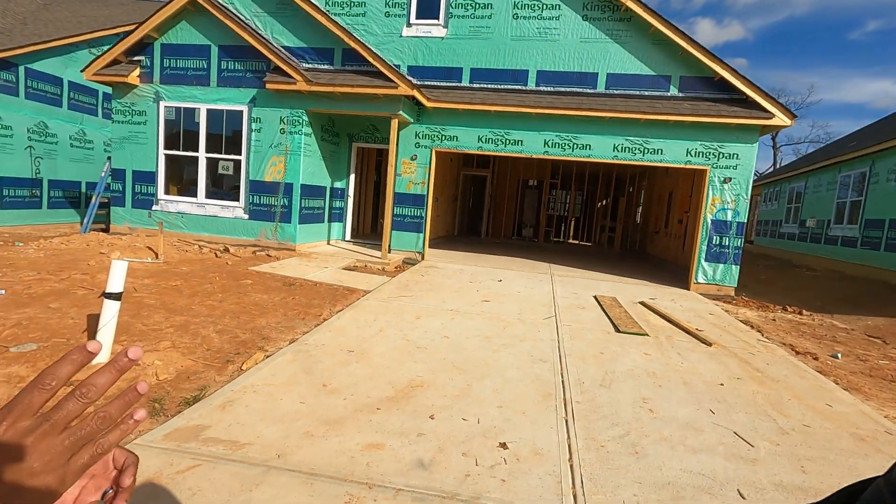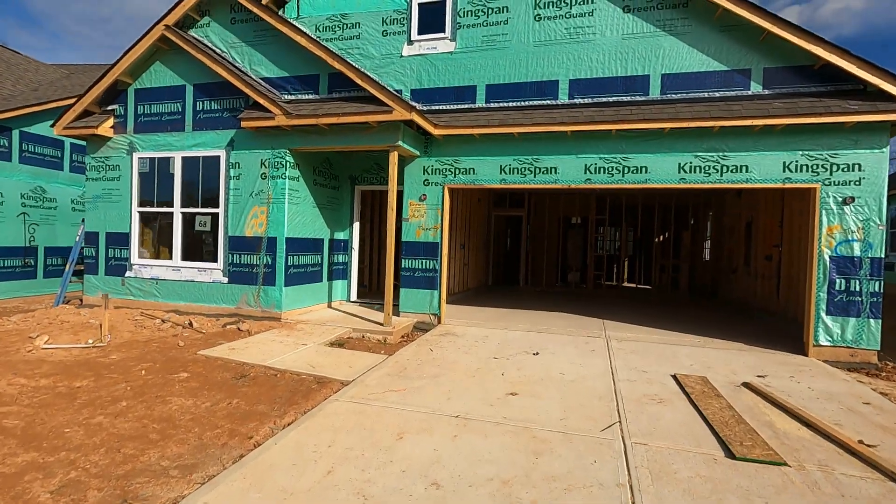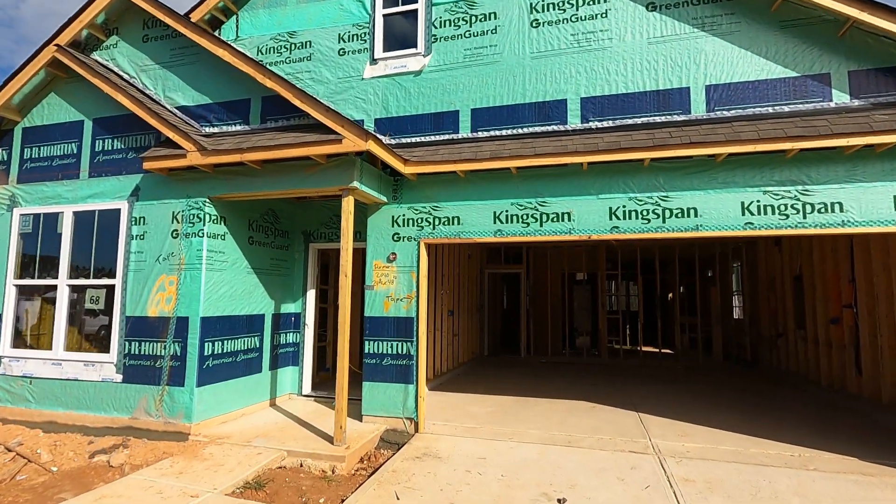Let's take a look at this house. Let's do it — the Dover model. Yeah, the Dover is one of their flagship models — a ranch home, beautiful. Ranch.